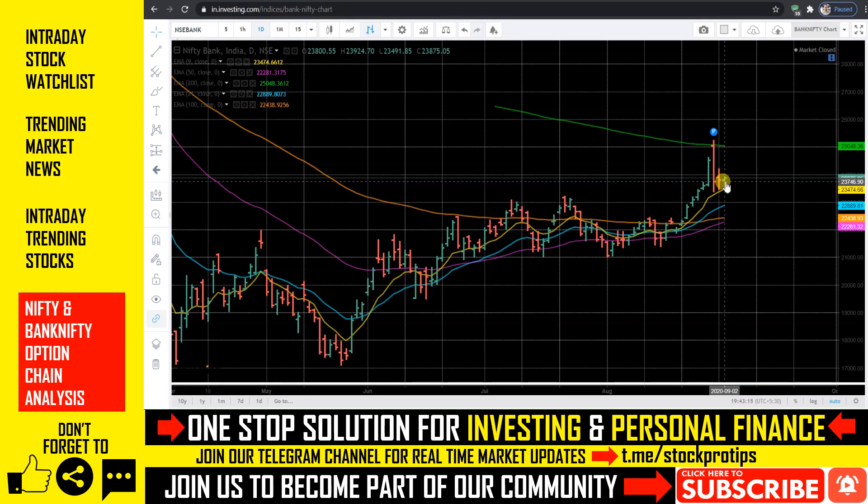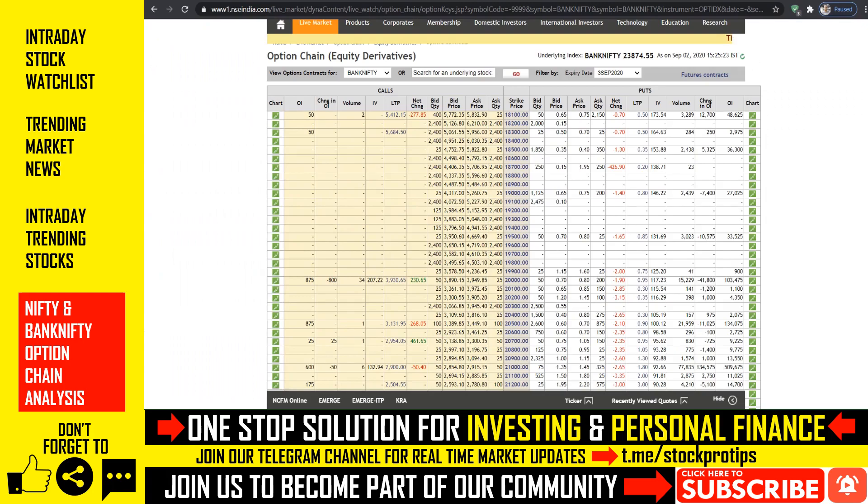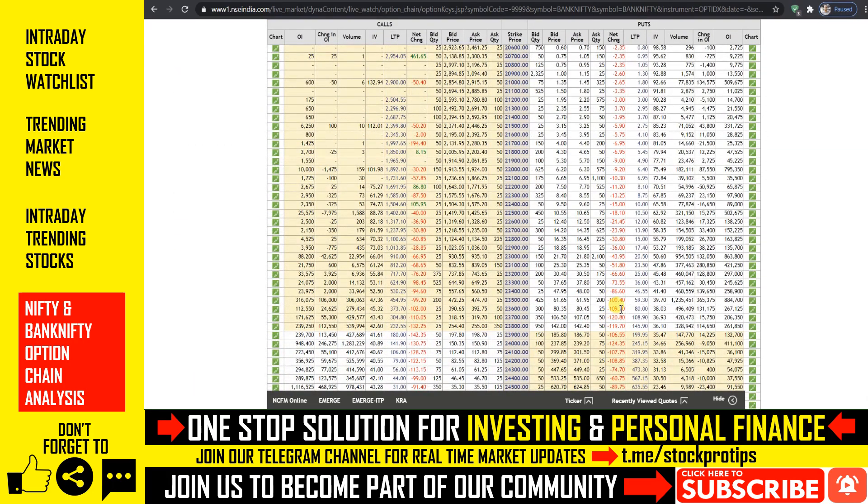Tomorrow we can see a sideways trend continuing. If we consider the weekly option chain data, then we can see a significant put writing at current levels.